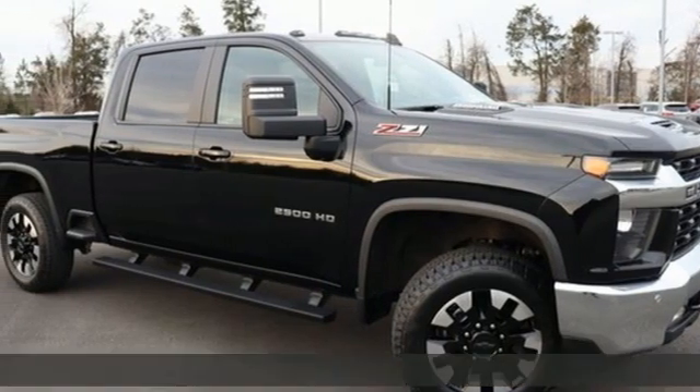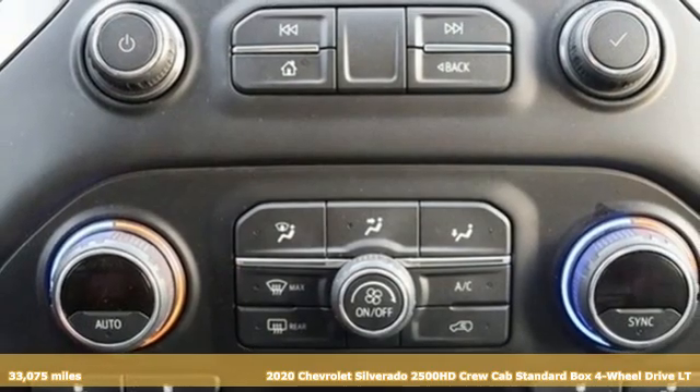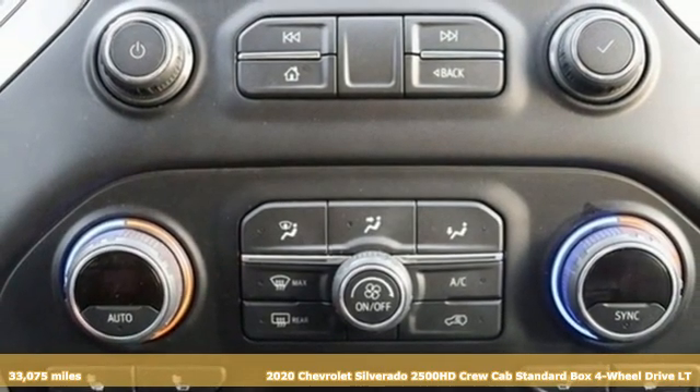Here's a 2020 Chevrolet Silverado 2500 HD. When your job calls for muscle, this truck over delivers.